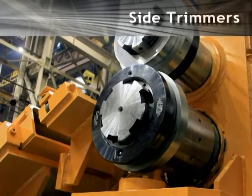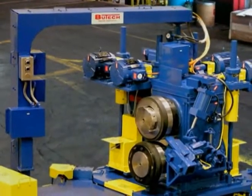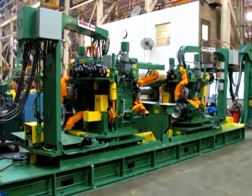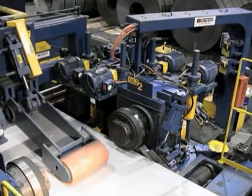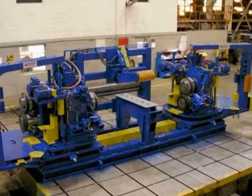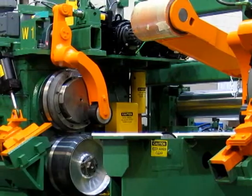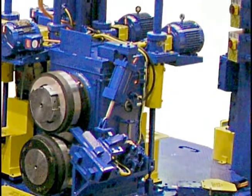Our standard and turret-style side trimmers include outstanding features such as closed-loop position control and powered knife lap and gap adjustment. The Butech Bliss arbor design requires no shims to compensate for knife grind-down. Butech Bliss also offers their DWC side trimmer — the Dynamic Width Control Side Trimmer — which provides an automatic means to make strip width changes on the fly, eliminating the need to stop the line and notch the sides of the strip as required with a conventional side trimmer.